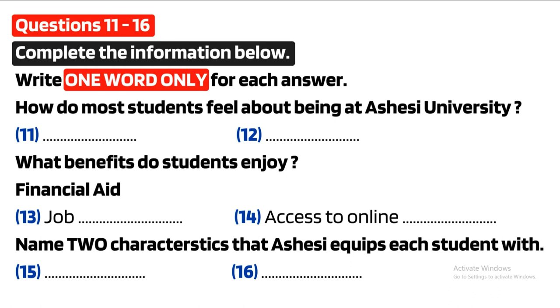You are going to hear a talk given by an international student. Now listen to the tape and answer the questions. As an international student coming from Sierra Leone, it gives me great honor to give these opening remarks and welcome you all to Ashisi University, where excellence is the code.